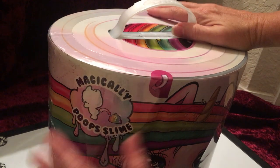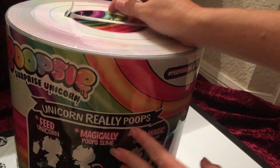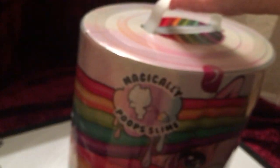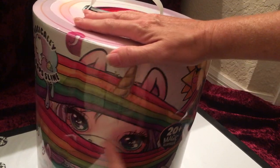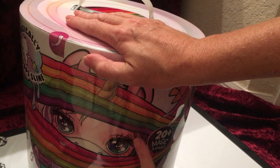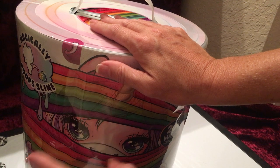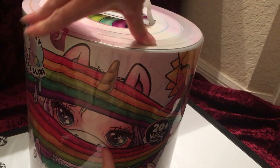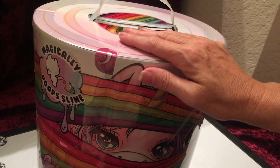There should be a way to tell which one you're getting, probably from the barcode. If anybody out there knows how to tell which unicorn you'd be getting in a different box, please leave that in the comments, because if this is cute enough I might try to collect them all — they're probably going to be very collectible, like the Rainbow Surprise Doll.